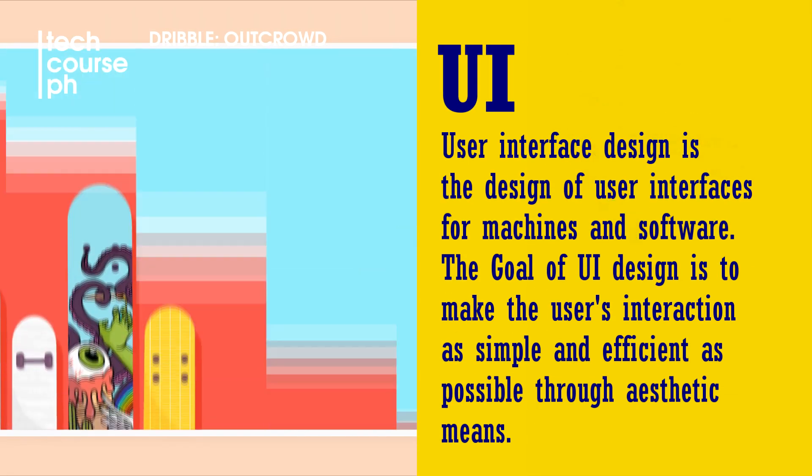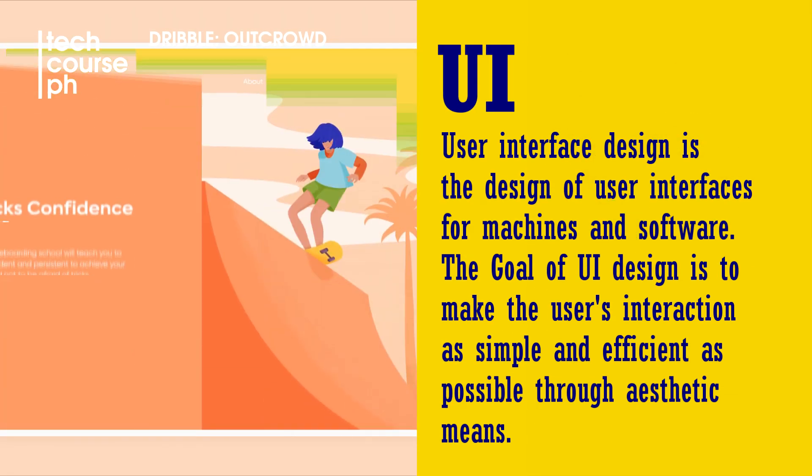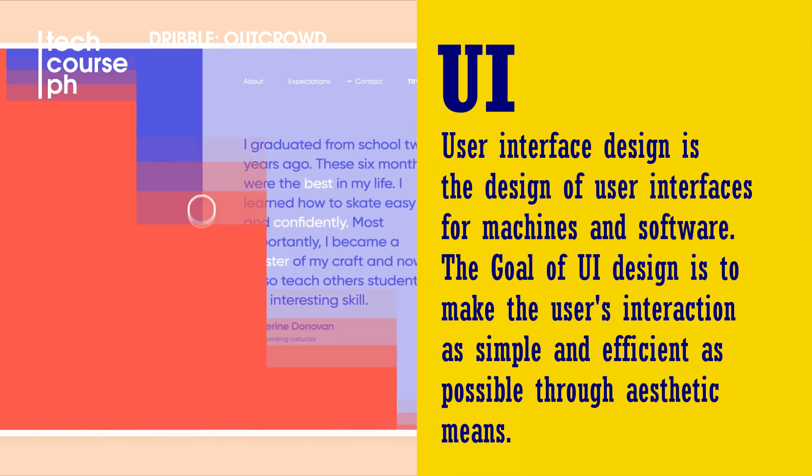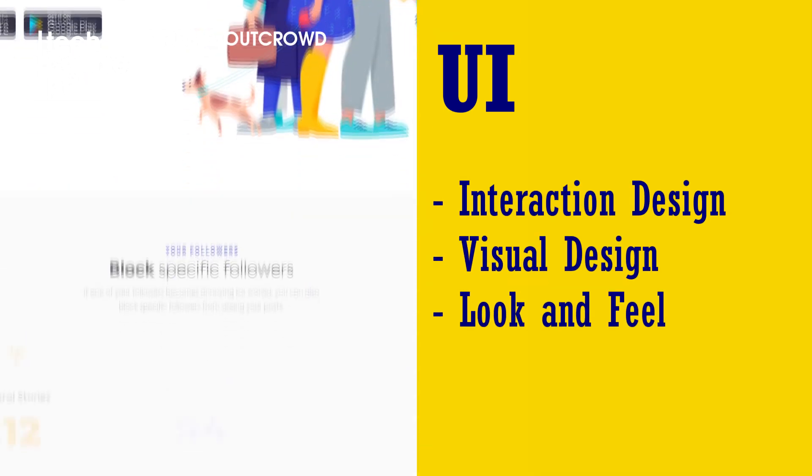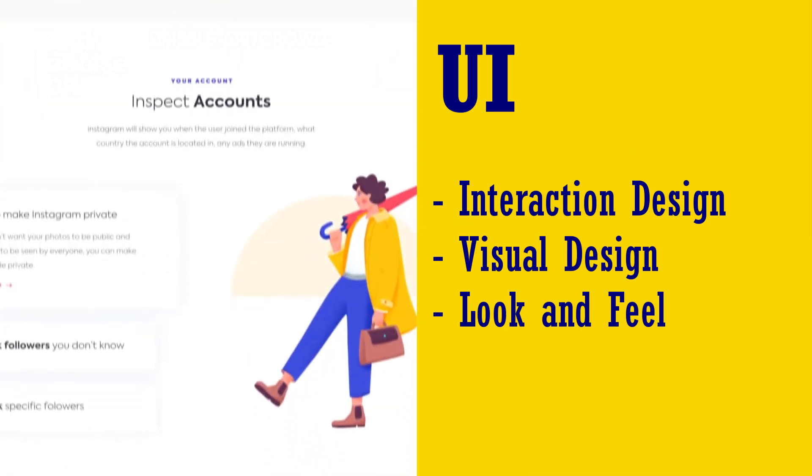UI is how the website is physically laid out. A UI designer might talk to you about where things should go and what colors to use. UI is responsible for the creative and visual pieces of the website.